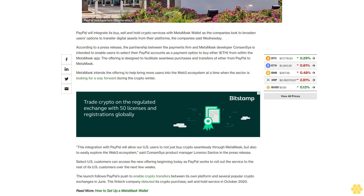The launch follows PayPal's push to enable crypto transfers between its own platform and several popular crypto exchanges in June. The fintech company debuted its crypto purchase, sell, and hold service in October 2020.